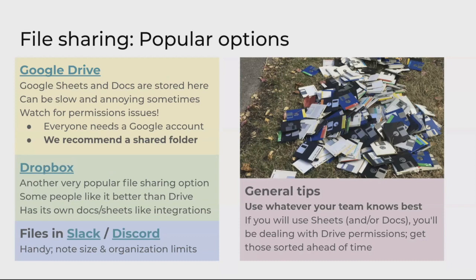File sharing: why would you want to share files? If you're using spreadsheets, it's useful to share them with other people. It's also useful to dump all kinds of data into a shared folder, like photos or code snippets. You're going to accumulate tons of data during the hunt, and it's very useful to have one place to put it all. My general recommendation is Drive — it's super easy, that's what we use. People like Dropbox also. Whatever you use, sort out the permissions ahead of time and make sure everything is open to your team, because that can be a real headache.